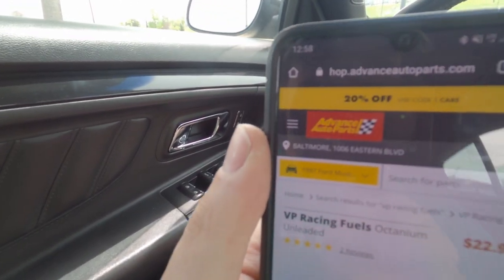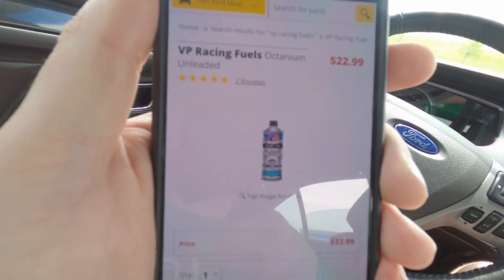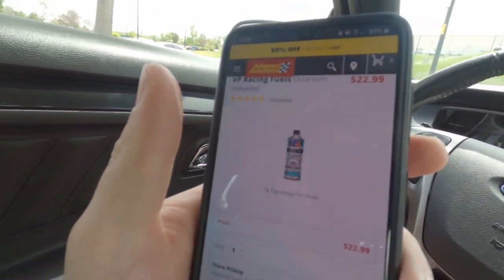I'm going to order the VP Racing Fuels Octanium from Advanced Auto Parts. A cool tip if you're unaware: if you order online from Advanced Auto Parts, a lot of times right on the front page they give you a promo code — sometimes 20 or 25 percent off. You don't even have to sign up for Speed Perks, though that gives extra discounts. So you can save 20% just by ordering online and picking up in store.